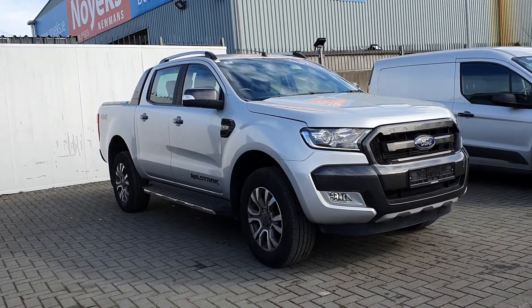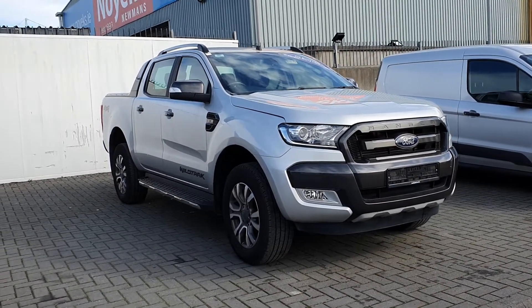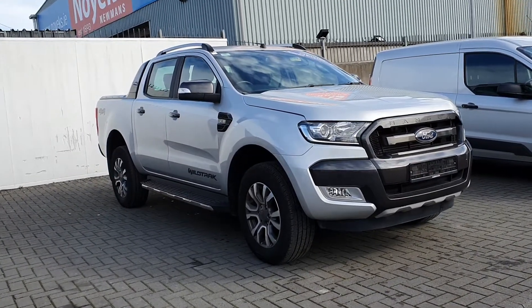Hello and welcome to Joe Duffy Ford used car sales online. Today we have a Ford Ranger Wildtrak. It's a 3.2 litre automatic, finished in silver.